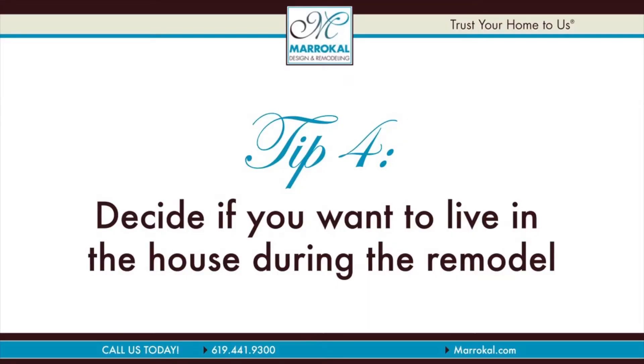Next, decide if you want to live in the house during the remodel. Once you're in it, you're committed, so make sure that's what you want to do.